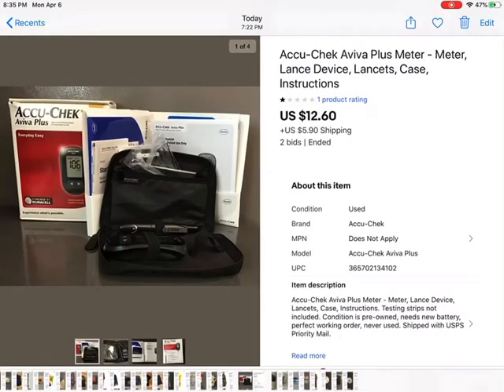This belonged to my husband too — he never used it, he just looked at it. He doesn't care about diabetes, obviously. I said it was used, although he didn't use it at all, and it sold for $12.60 plus shipping. I hope the person uses this.